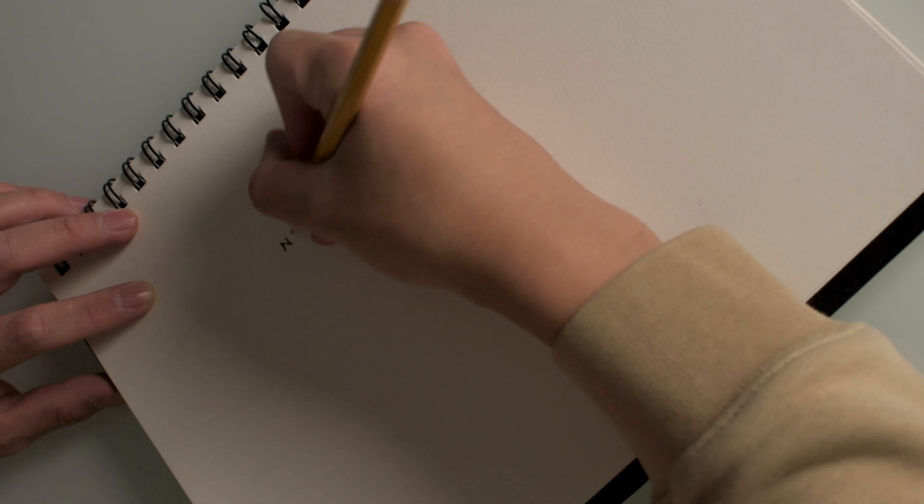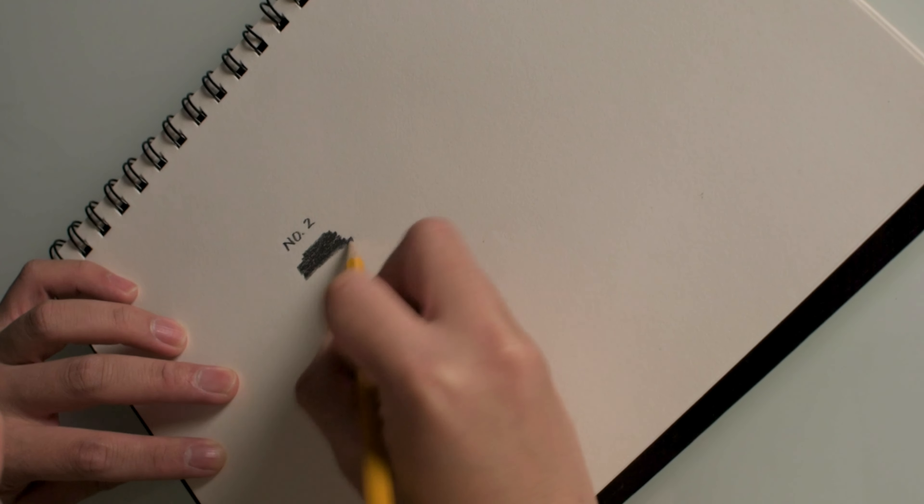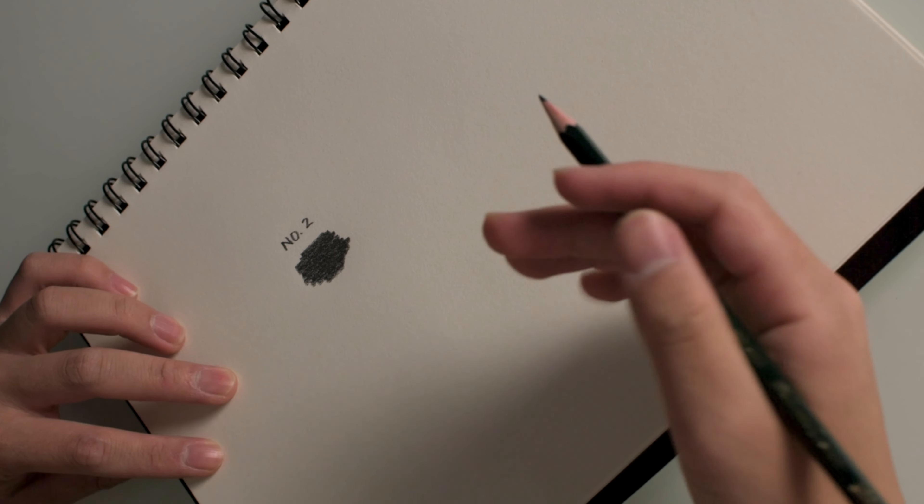First, let's do a side-by-side comparison — a darkness and erase test — using standard sketchbook paper, which is widely available. They're both 2B pencils so they should be exactly the same shade. I'm going to press down as hard as I can to see how dark I can get them. Let's start with the number two pencil, then the Faber-Castell pencil.